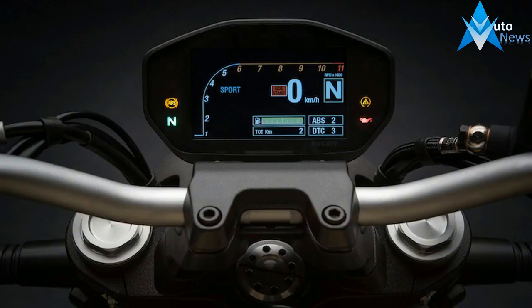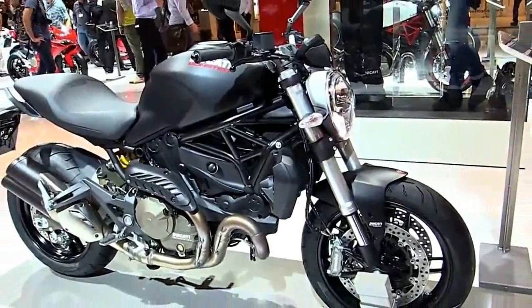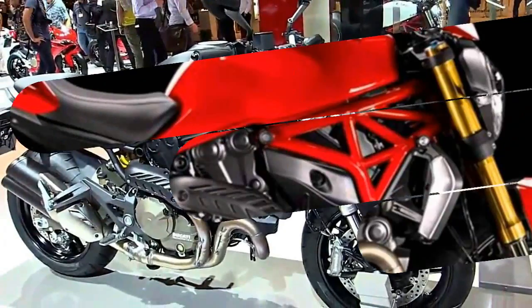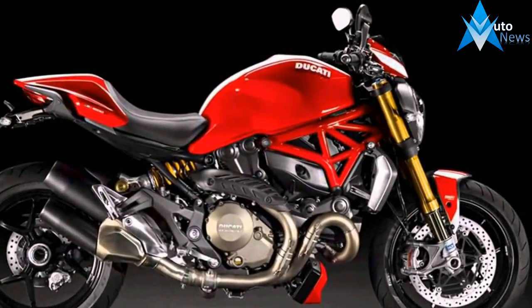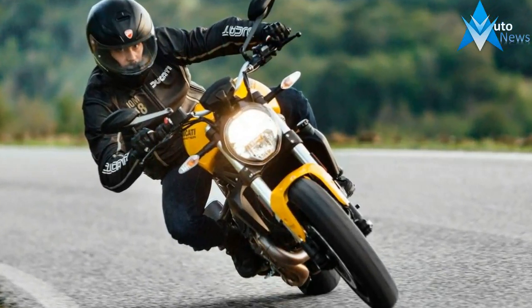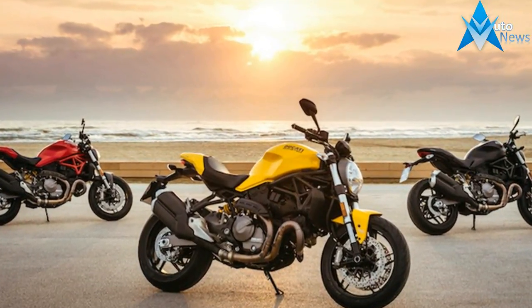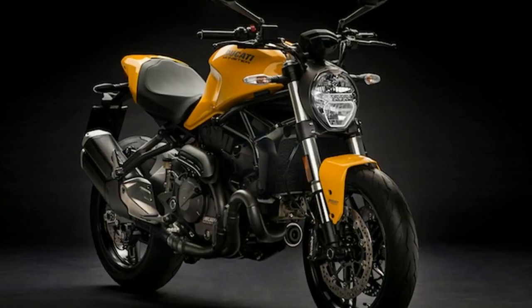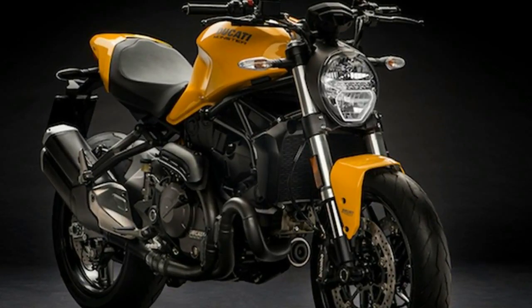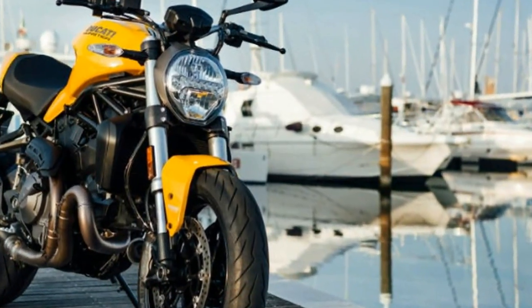On the 2018 Ducati Monster 821, the fuel tank is borrowed from the Monster 1200. Ducati says that the 2018 Monster 821 carries characteristics from the first Monster 900 that went on sale in 1992. The fuel tank has been redesigned and carries a similar lock opening mechanism from the original M900. The headlight is also borrowed from the M1200, while the tail section has been replaced with a slimmer unit inspired from the 900. There's a new double barrel exhaust as well, which looks both contemporary and classic.